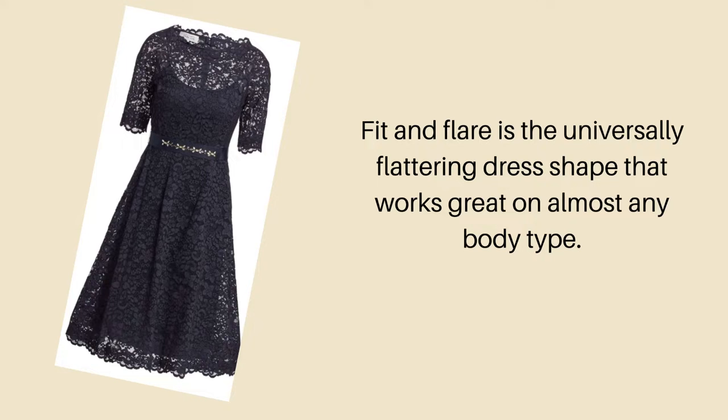If you have an hourglass shape, this is your opportunity to show off your beautiful curves. You want a dress that accentuates your small waistline. The universally flattering dress shape is a fit-and-flare dress. It looks good on almost any body type and it's especially flattering if you have a pear shape.